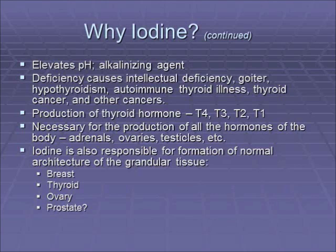A deficiency causes intellectual deficiency, goiter, hypothyroidism, autoimmune thyroid disease, thyroid cancer and other cancers. Production of the thyroid hormone is dependent upon how many iodines are on the thyroglobulin molecule.